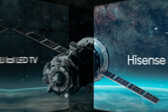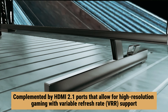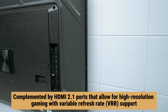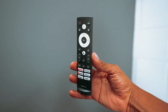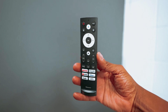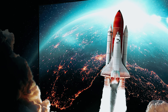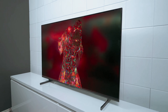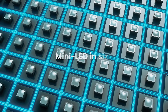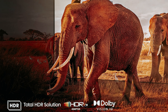Gamers will appreciate the U7K's fast response time and low input lag, complemented by HDMI 2.1 ports that allow for high-resolution gaming with variable refresh rate support. Whether you enjoy casual gameplay or immersive movie nights, this TV meets your needs effectively. The Hisense U7K stands out as a fantastic option for those seeking quality on a budget — you don't have to compromise on performance or features. Elevate your home entertainment experience without breaking the bank with the Hisense U7K.